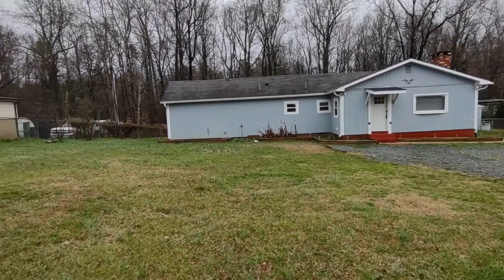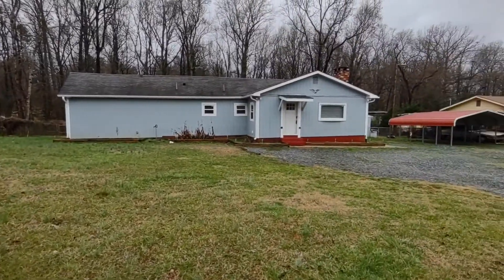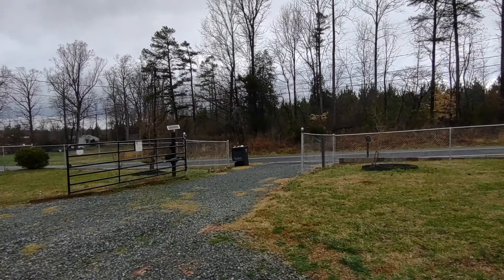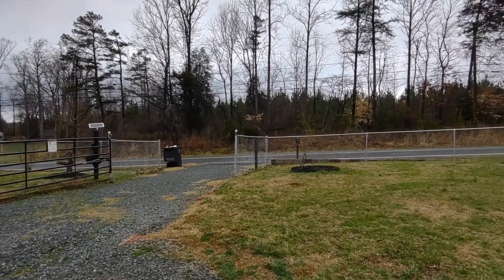Right away you'll notice the front yard is very spacious and includes a covered carport and gravel drive. The front drive also features a gate with pin code or remote access.